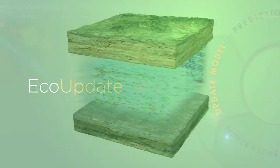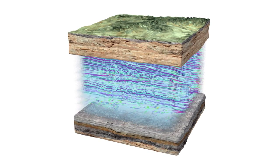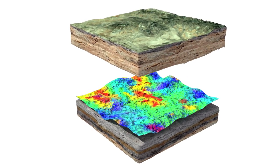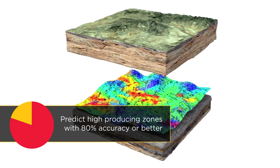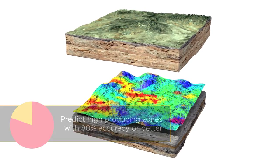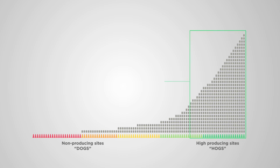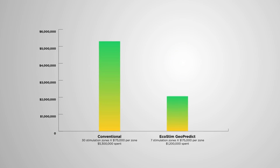Once the accuracy of the prediction is measured, the predictive model is updated in order to achieve more accurate targeting of high probability production zones for the next well. Thus, the predictive model learns and gets better with each consecutive well drilled. By following this methodology, an operator can achieve increased recovery rates and improved completion efficiencies by precisely identifying sweet spots and significantly reducing costs of equipment and water.